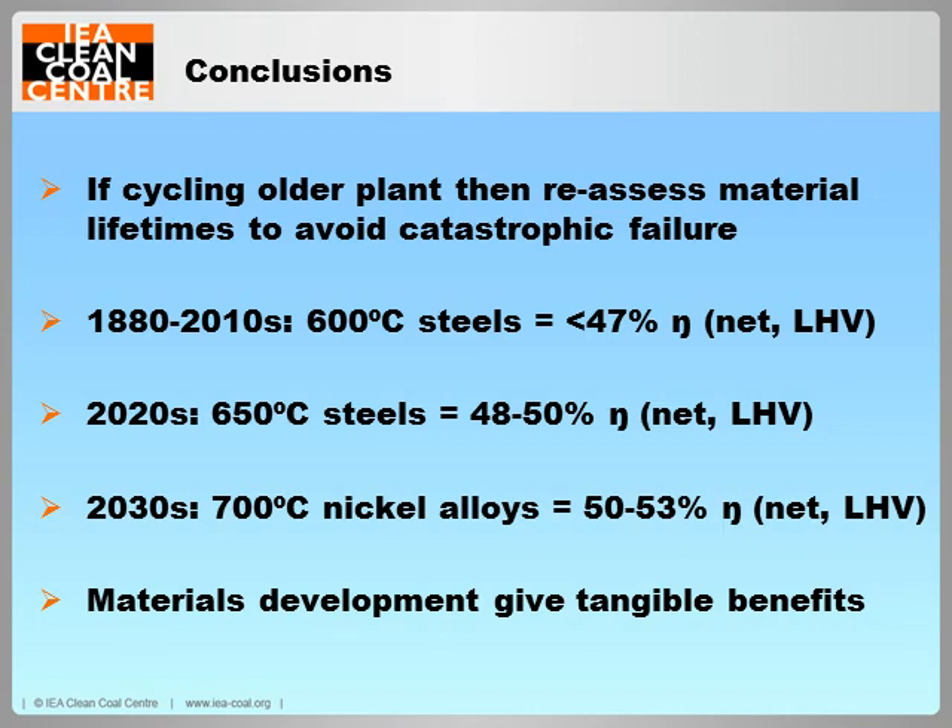To summarise: recycling plants beyond their design criteria can result in catastrophic failure, and it may be economically favourable to predict when existing materials may fail so that preventative action can be taken. State of the art 600 degrees Celsius steels achieve up to 47% electrical efficiency. In the 2020s, 650 degree steels could be commercial and increase such efficiency up to 50%. And in the 2030s, 700 degrees Celsius nickel alloys could increase such efficiency to above 50%. Developing stronger materials has tangible benefits for electrical efficiency and the flexibility of a pulverised coal-fired power plant.